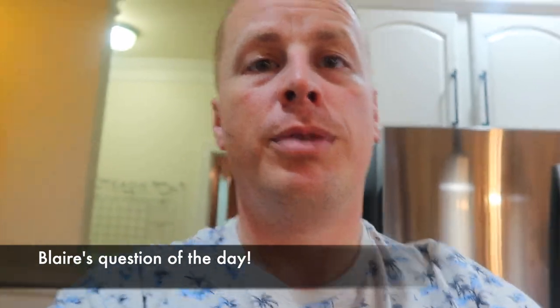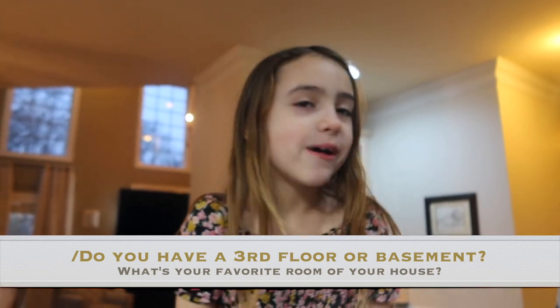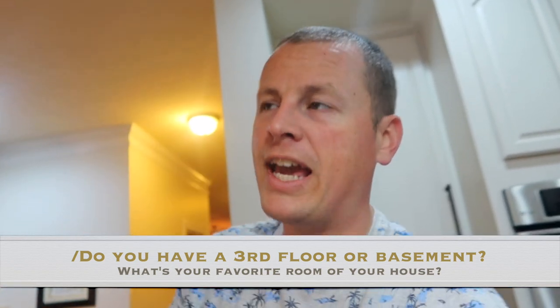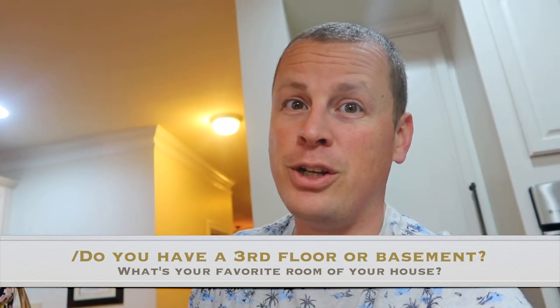She's gonna want me to cut that. Okay, question of the day — Blair, off the top of your head quickly, what is the question of the day? Do you have a third floor? A third floor. Do you have a third floor or a basement? Because in Virginia you don't really have basements, so you have third floors instead of basements. Do you have a third floor or a basement, and what is your favorite thing that you do down there or up there? What's your favorite room in the house?